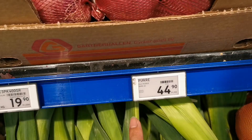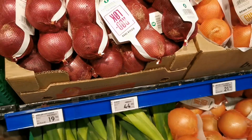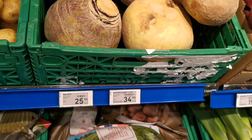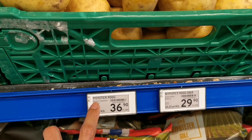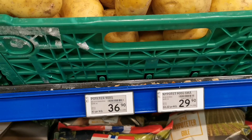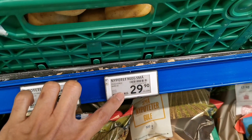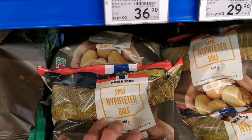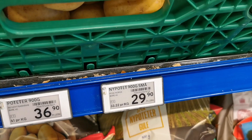This is 'purre' — leek — in Norway 44.90. And over here we have potato — 'gul potet' means yellow potato. You can choose how many potatoes you want to buy.